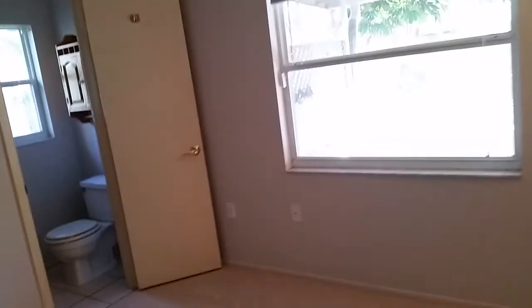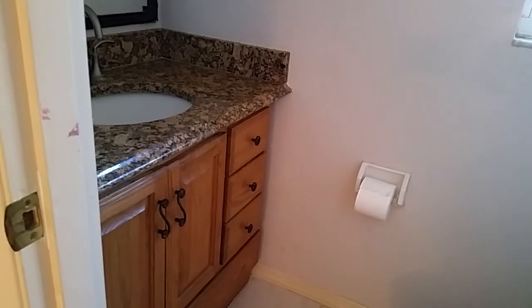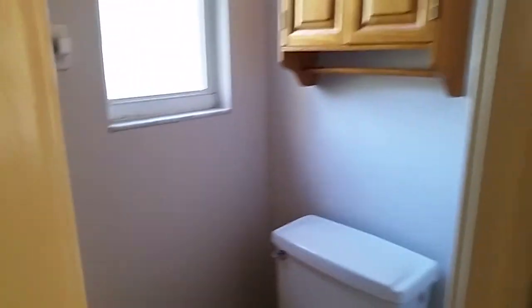This would be the master bedroom because it has its own bathroom here. This is the half bath. It's actually quite nice because it has a new vanity and a granite top. Nothing too fancy, but it's nice — it's been redone. So this is a three-bedroom, one-and-a-half bath. That's the half bath. There were actually two closets here, which is interesting.